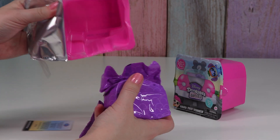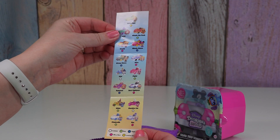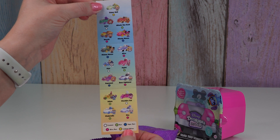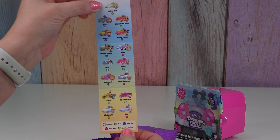All right, so we have two bags and a collection paper. Our limited edition is Tinkerbell. Our ultra rares are Elsa, Buzz Lightyear, Alice, and Woody. Our super rares are Minnie Mouse, Mickey Mouse, and Rapunzel.